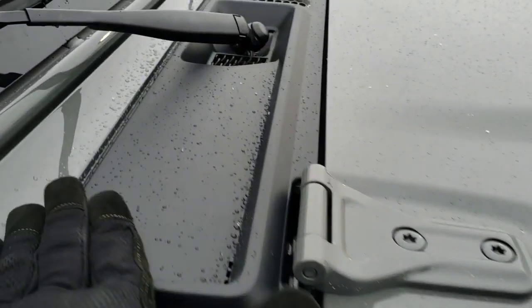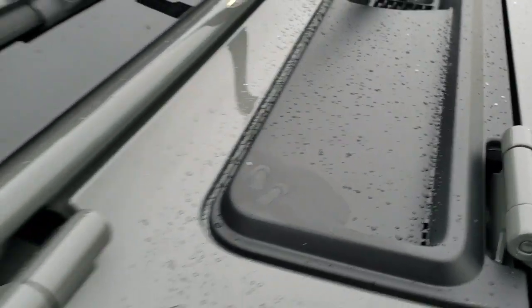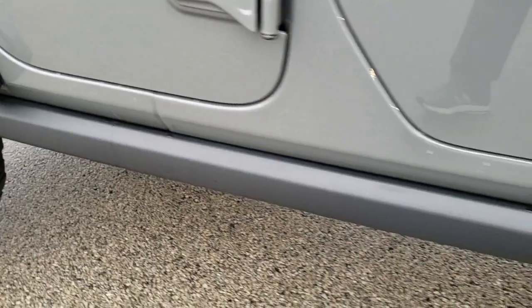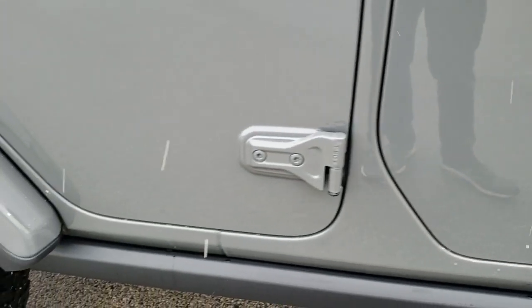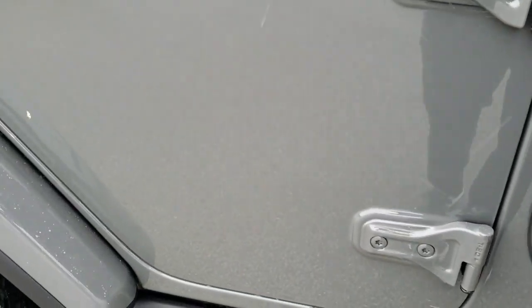I always like to point out the little sandals right there — the little Wrangler climbing up the windshield. The T50 on the doors, so you know which Torx wrench to use. The Rubicon comes with the rock rails — that's this metal bar right here — so if you're going off-roading and hit a rock, you're not going to wreck the body on your vehicle.